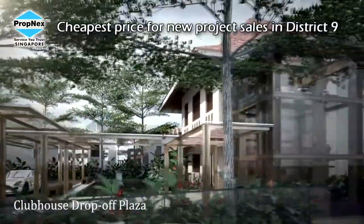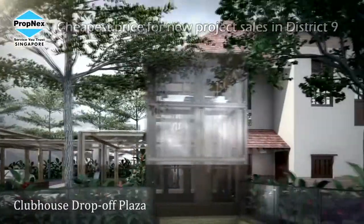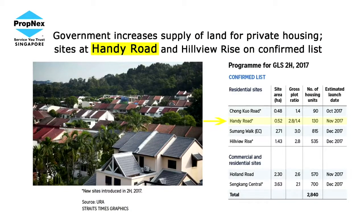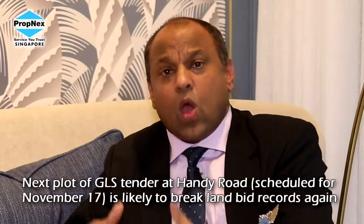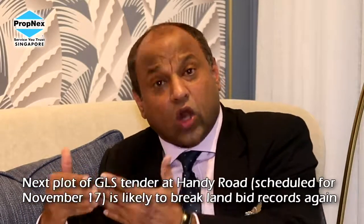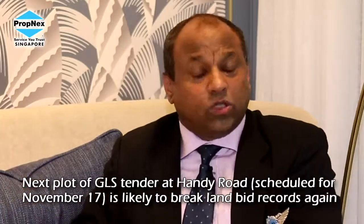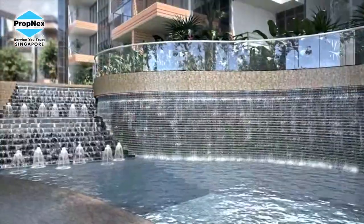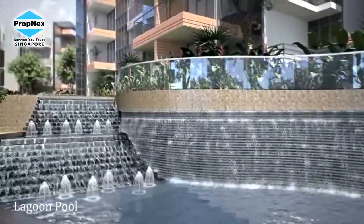When I look at all the recent land bids, in the second half of this year, probably in November, we are going to expect another piece of a government land sale within the Sophia Hills region — which is the Handy Road. Based on all the current aggressive land bids, we can well expect the per square foot to be probably in the $1,000 to $2,000 range. What will all this translate to? A higher per square foot at the launch in 12 to 16 months down the road.